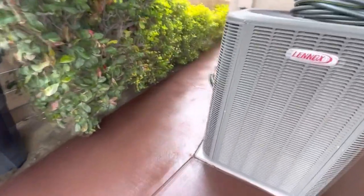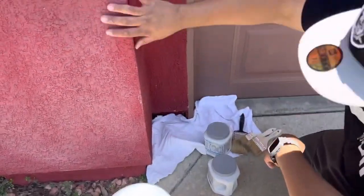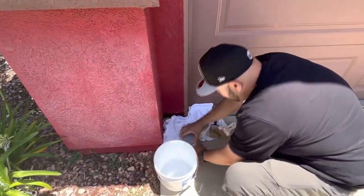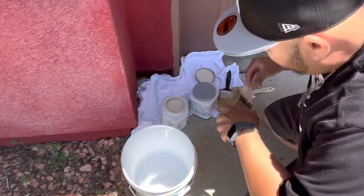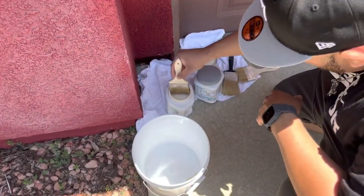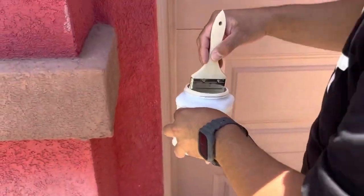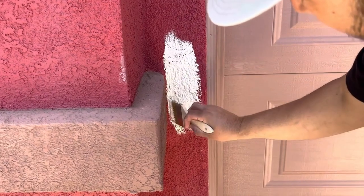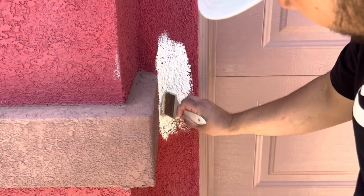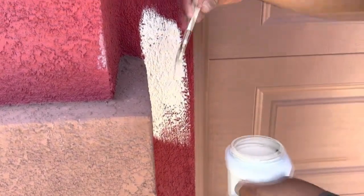We're going to go ahead and do samples here. I always like to do samples on exteriors because it lets the client know what colors the house is going to be, and obviously before we purchase all the paint — because it adds up. On a full exterior you're looking at about 30 to 40 gallons of paint, so you always want to make sure you've got the colors you're going with. I'll put a little bit of paint here; I've got another sample on the other side which I'll show you right now.